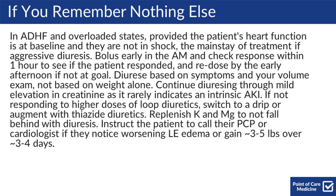If they're not responding to higher doses of loop diuretics, switch to a drip or augment with thiazides. Replenish K and magnesium to not fall behind with your diuresis. Instruct patients to call their PCP or cardiologist if they notice worsening lower extremity edema or gain 3-5 pounds over a 3-4 day period.